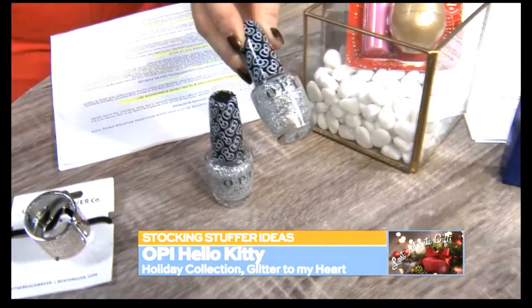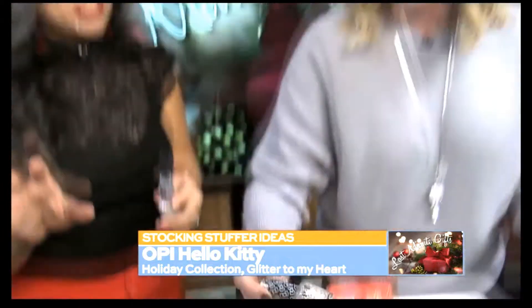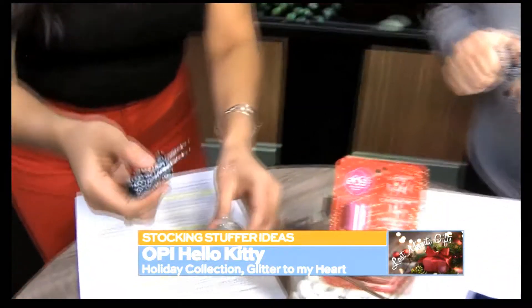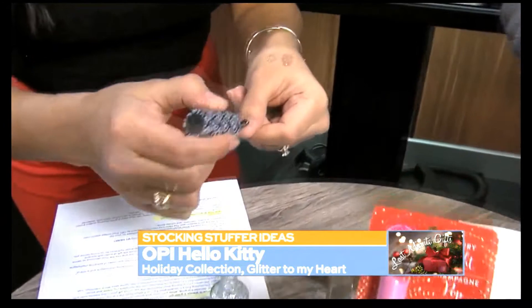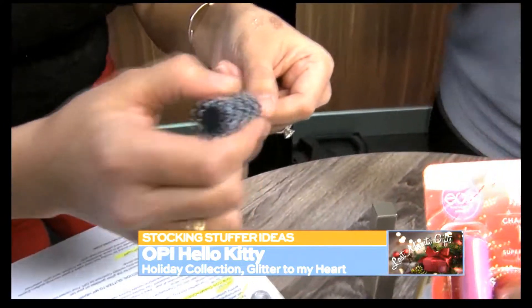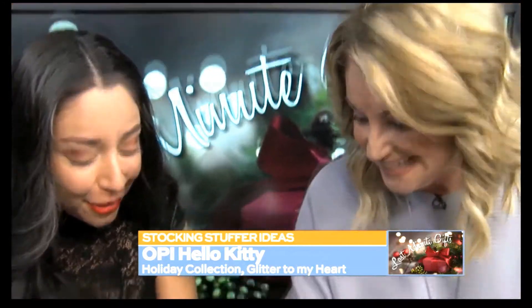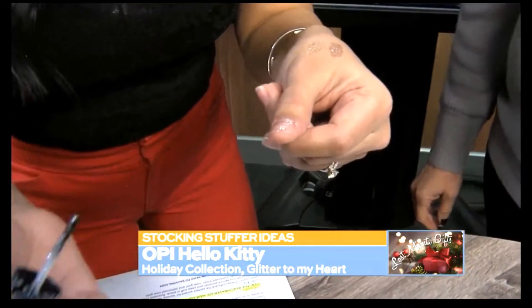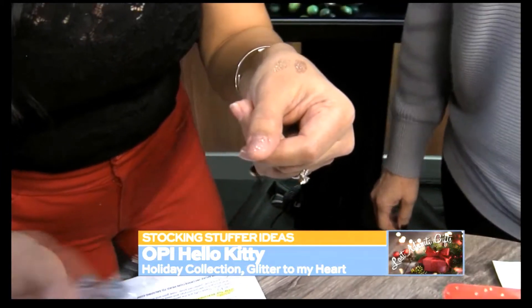OPI always comes out with great holiday nail polish. This is from the Hello Kitty collection — it's called Glitter to My Heart. Super cute, very fun. Here's a little fact about Shelly: her nails are always done. Here's a fact about me: mine are never done. So I'll paint for you. It's really glittery — on my bitten off thumbnail too, by the way. Looks pretty. I'm showing my best side here.